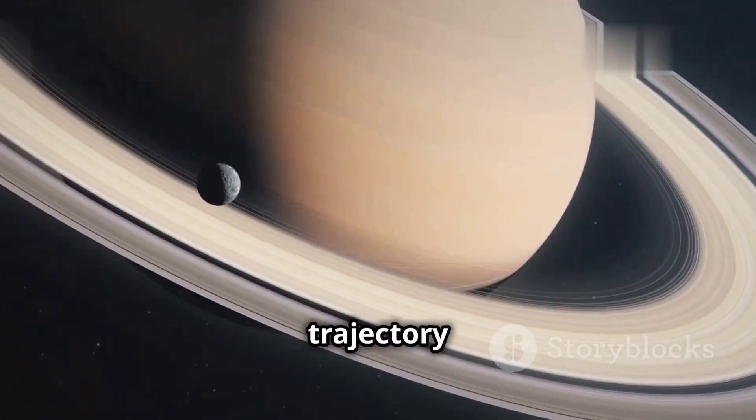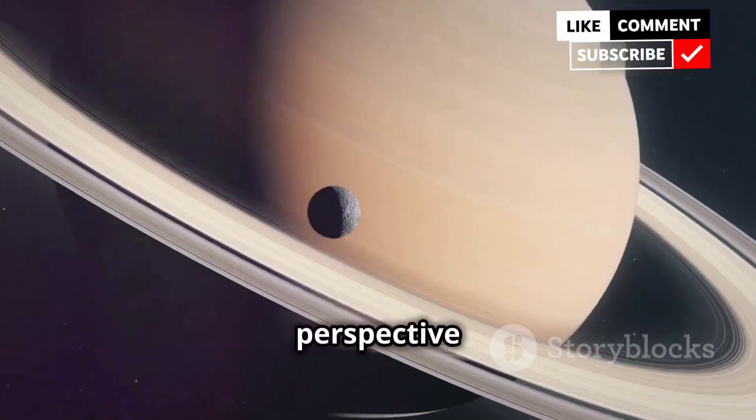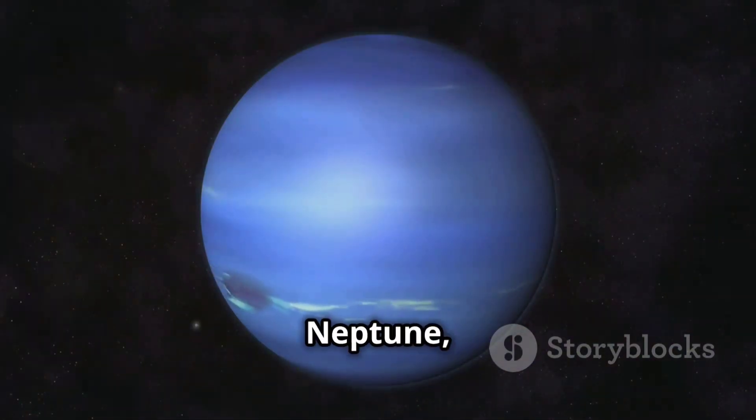Voyager 1's trajectory took it above Saturn's rings, providing a unique perspective and discovering new moons. Voyager 2 continued its journey to Uranus and Neptune.